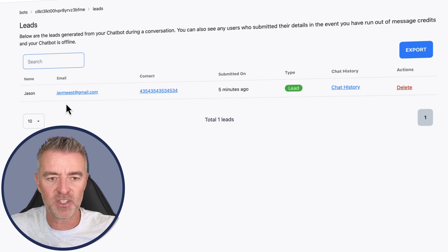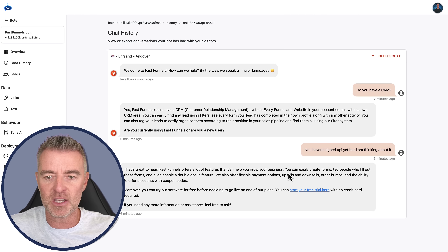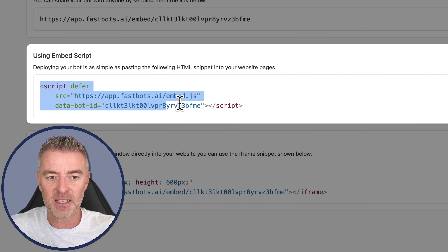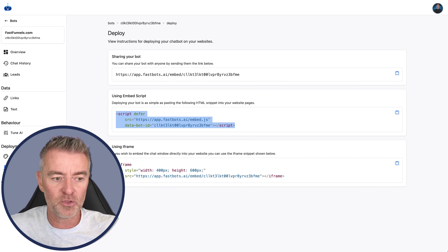Any leads that come in will appear here - you can see the one I just filled out. You're able to export these leads as a CSV so your team can use them. And very shortly, probably by the time you watch this video, we'll also have the ability to have these leads automatically emailed straight to you or multiple people in your business - such as a sales representative - so they can take action. And then you can quickly go to the chat history and see the conversation I had with the chatbot. It's very quick and easy to implement, and you can share your bot via a link, embed it into a support system, or use an iframe to put it straight into any web page.